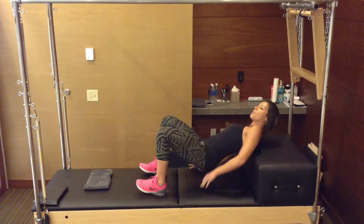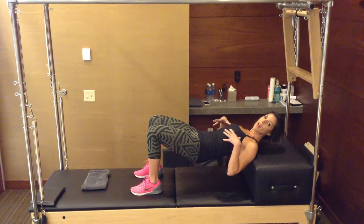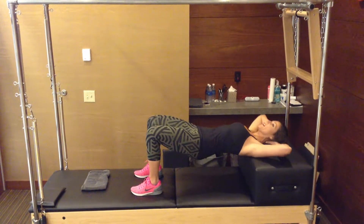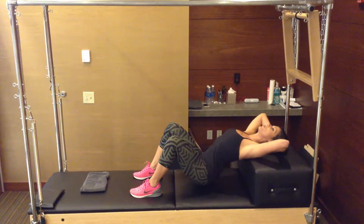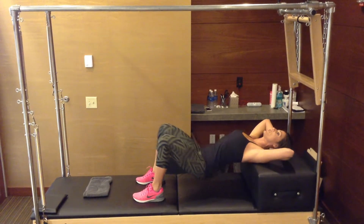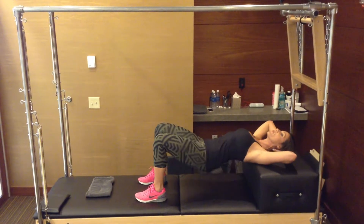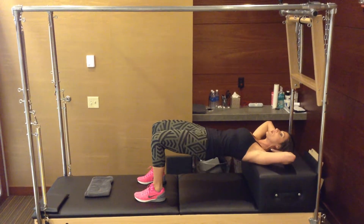The first is the hip bridge. I like to be propped up for this, especially if you're beyond the second trimester. Lift your hips up, support your head, drop down towards the floor, and exhale as you lift up. As you're lifting up, you're not only squeezing your glutes but you're tightening your abdominals. This is really good for low back pain as well.